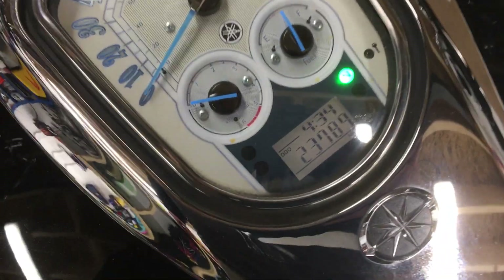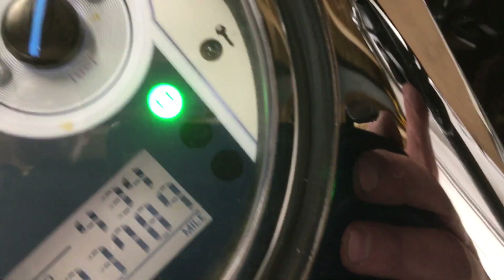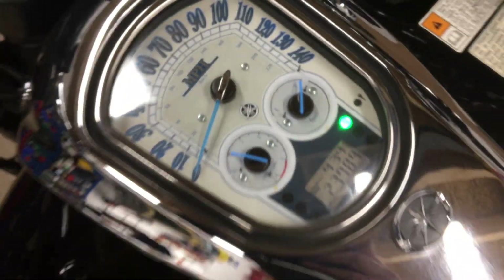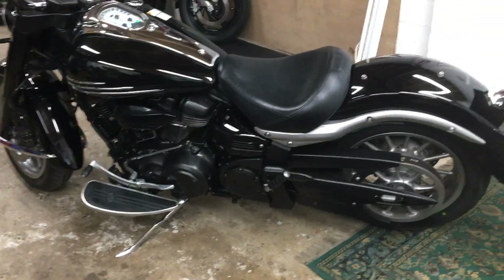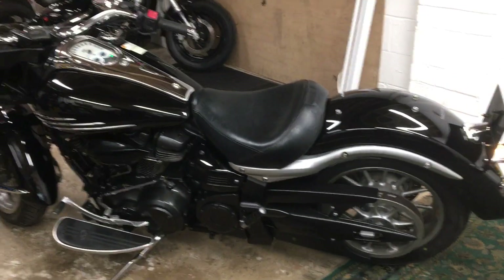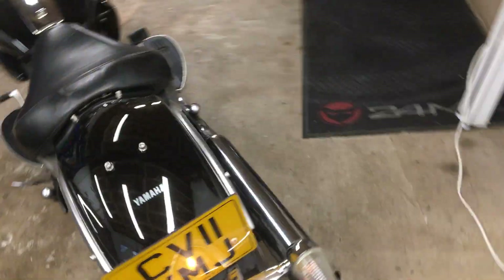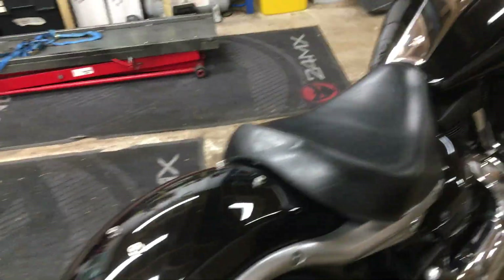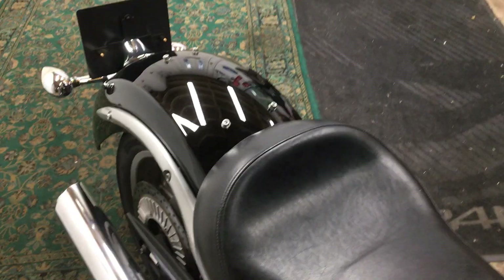So here we are — 23,789 miles. That's it running. As you can hear from the video it's not particularly loud towards the back, probably at tick-over. It's not much different to a standard exhaust. When you rev it up it gives you just a slightly bolder note.